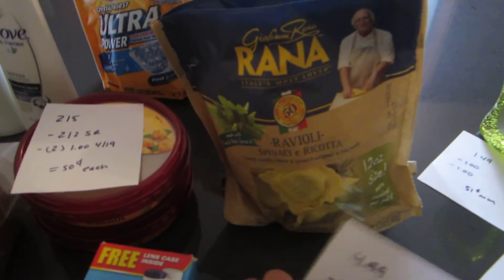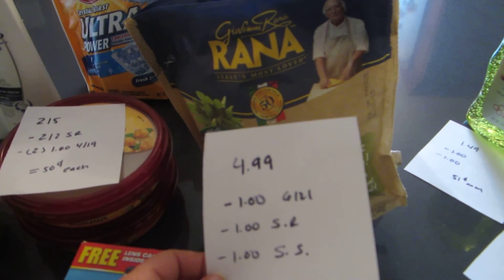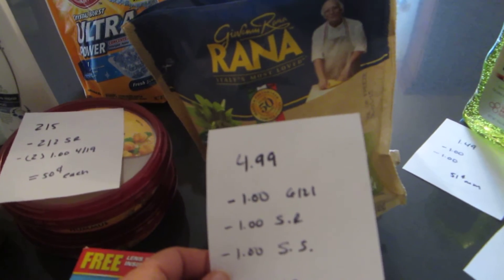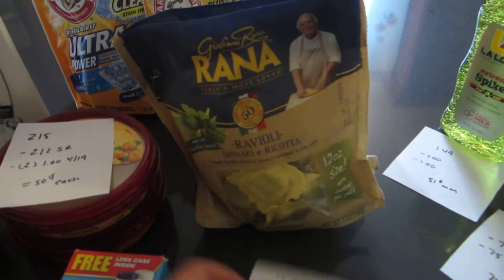The raviolis are $4.99. There is a $1 coupon in today's paper, a $1 ShopRite e-coupon, and a $1 Saving Star rebate. So the final cost is $1.99.